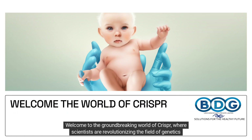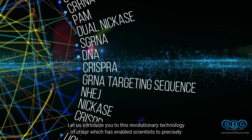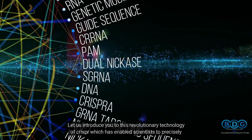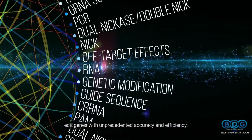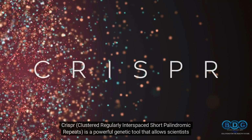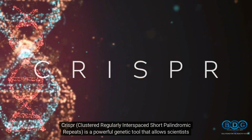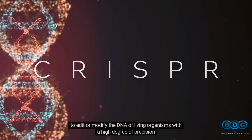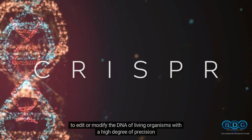Welcome to the groundbreaking world of CRISPR, where scientists are revolutionizing the field of genetics and paving the way for a brighter future. CRISPR, clustered regularly interspaced short palindromic repeats, is a powerful genetic tool that allows scientists to edit or modify the DNA of living organisms with a high degree of precision.